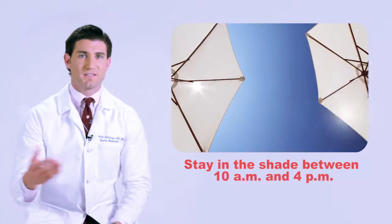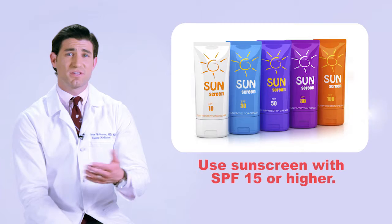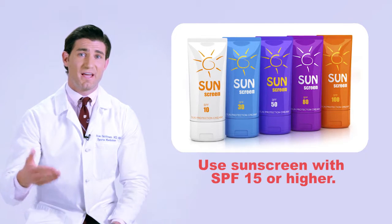Take these simple steps to help prevent skin cancer. Stay in the shade between 10 a.m. and 4 p.m. — the Sun's rays are the strongest from mid-morning to late afternoon, so try to stay out of the Sun during these hours. Use sunscreen with SPF 15 or higher, with both UVA and UVB protection, to get the most protection.